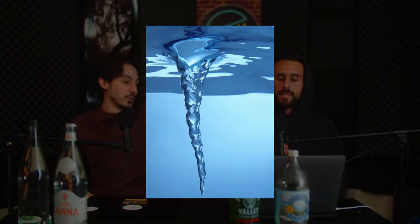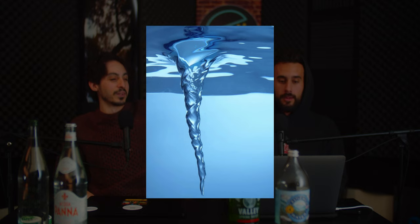A water vortex — it's like a water tornado — is one of the most beautiful things in nature. The vortex is partly responsible for structuring the water in such a way that makes it hydrating at the cellular level. And it creates electrical charge, which we'll get into later.